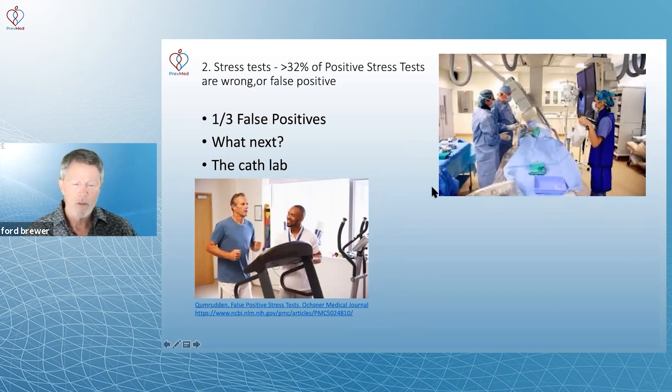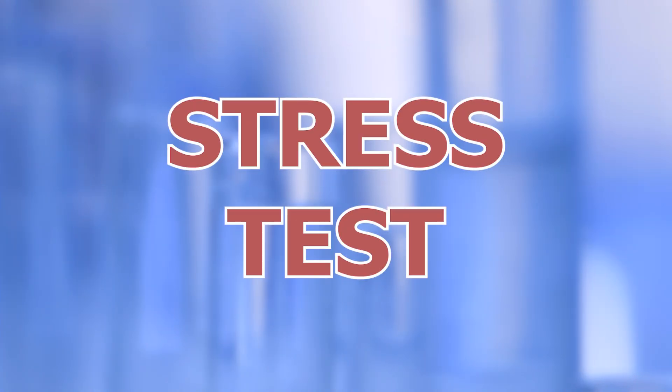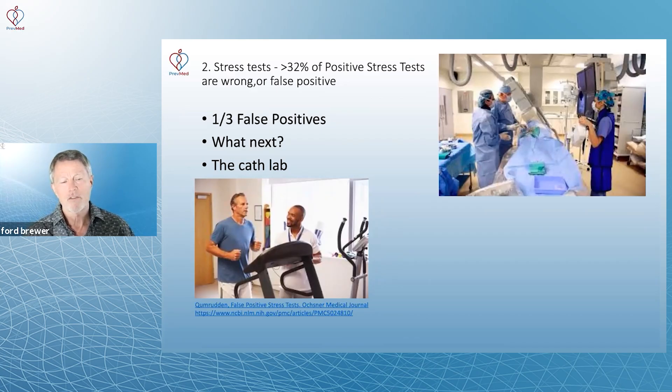In that standard medical world, further workup equates to a stress test. And again, a third of positive stress tests are wrong — false positives. And what happens if you've got a false positive? Just like a true positive, you go to the cath lab.